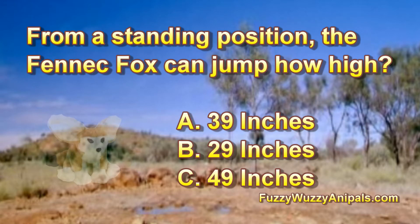From a standing position, the Fennec Fox can jump how high? A: 39 inches, B: 29 inches, C: 49 inches.